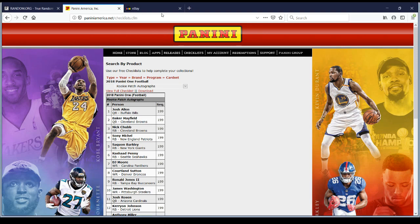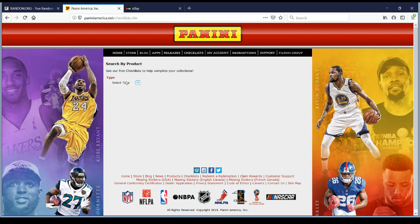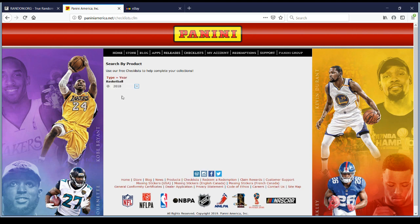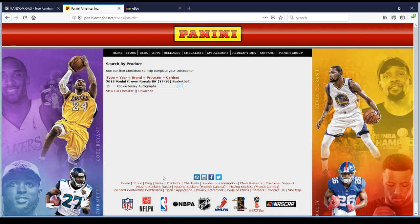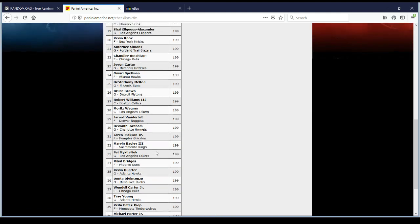We have a redemption to flip over — we'll check the Panini website for the team and numbering. Our redemption is Chandler Hutchison — that's going to be the Bulls. Rookie Jersey Autographs, card number 22. Let me roll over to the website and check it out. Chandler Hutchison for the Bulls will be numbered to 199.